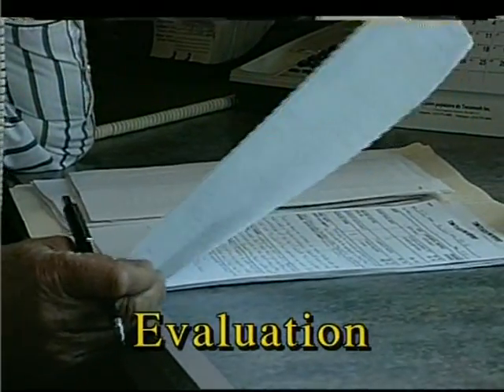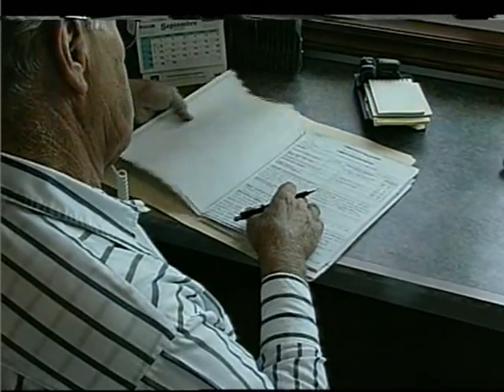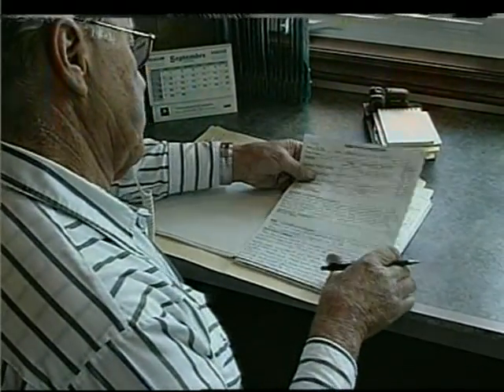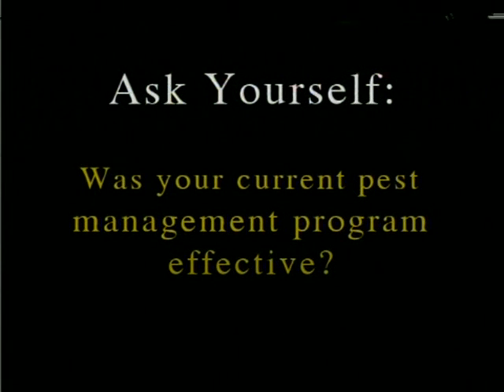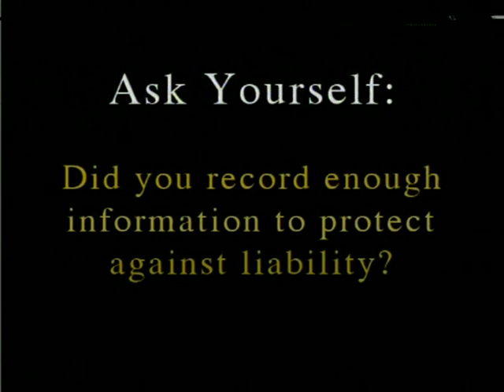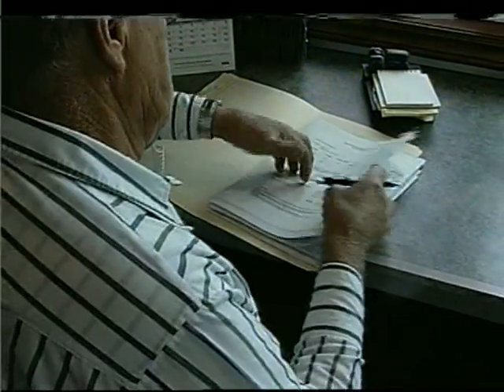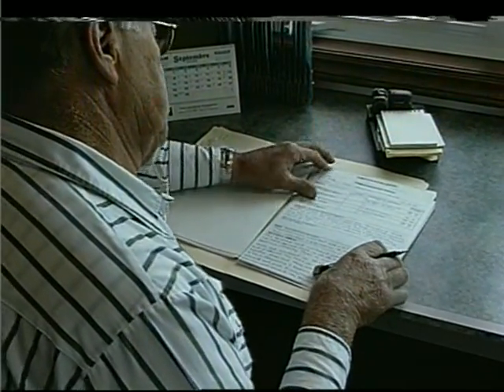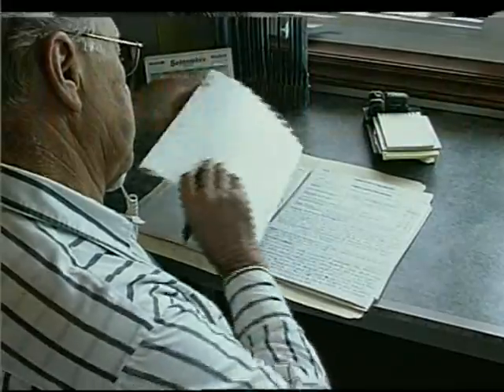The fifth step of IPM is evaluating the effectiveness of your program. This is the thinking part. Keep detailed records of everything you do to manage pests. Review this information at the end of the growing season and make changes to your IPM program if required. Ask yourself: was the current pest management program effective? Did your monitoring methods provide the information you needed? Were you able to forecast pest problems? Did you record all the information you may need for defense against liability suits? IPM is complex because pests are able to change and adapt. You need accurate records year by year to make smart management decisions when you modify your plan season by season.